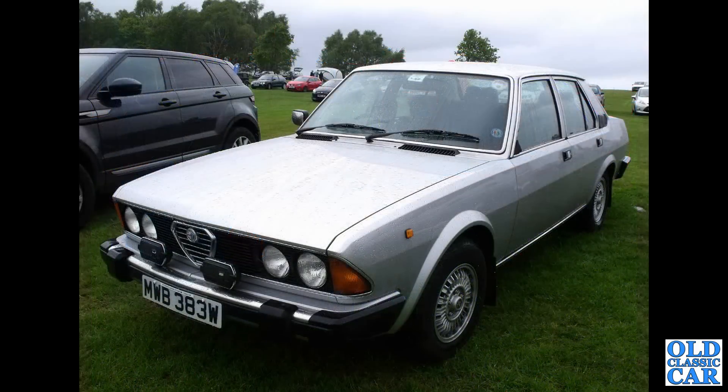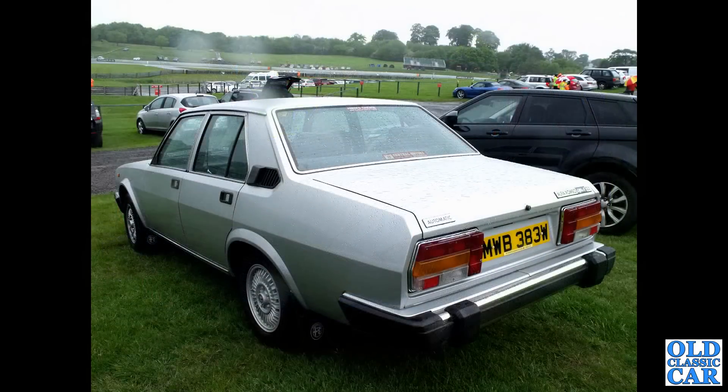Here's a rare beast — an Alfa Romeo 6 Saloon, 2.5 litre car. This was at a very rainy Alton Park Gold Cup quite a few years ago. There's a rear view of the same car — such a rare sight. Is that still on the road? If you can provide any background info or more information about any of the cars featured in this video, please pop a note in the comments.